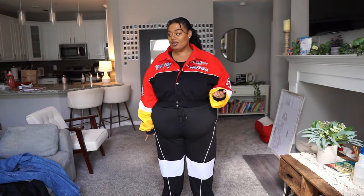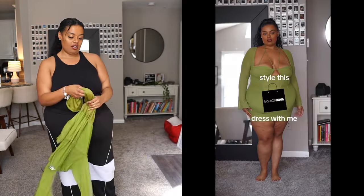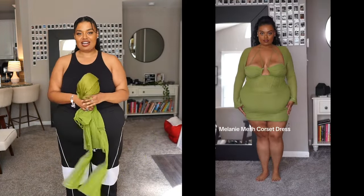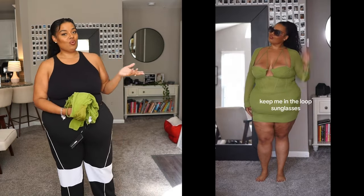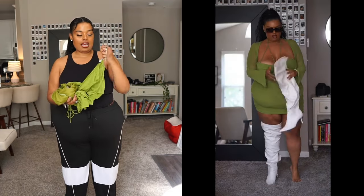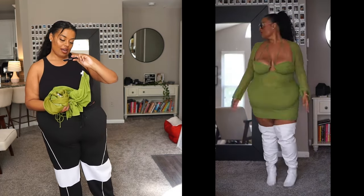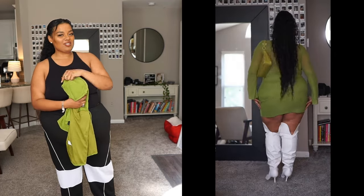Before we move on, I have this dress in a separate video. I really like it — it's just not really my style anymore, so I didn't feature it in the haul, but here it is. It's super cute. In that video I'm wearing a size 2x and it's called the Melanie Mesh Corset dress. It's a good dress, just not too much my style anymore.